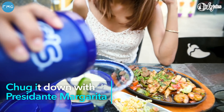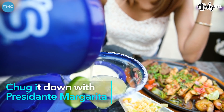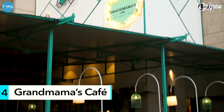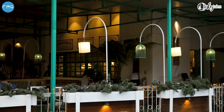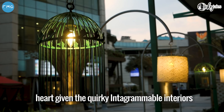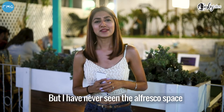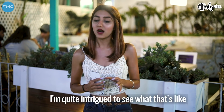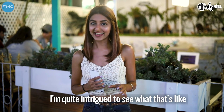I have a very cool space here. I'm always seated indoors, but I'm quite intrigued to see what the outdoor area looks like. Come, let's go and check.